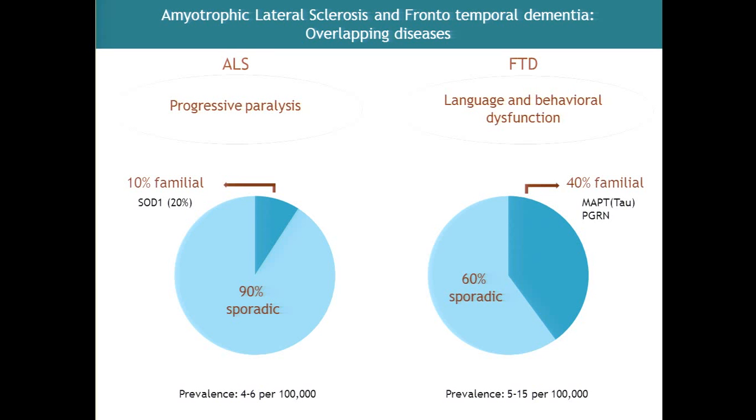You are going to see in my talk that over the last six to eight years, everything has changed in these two diseases in terms of genetics.